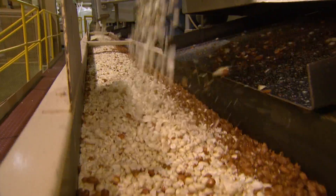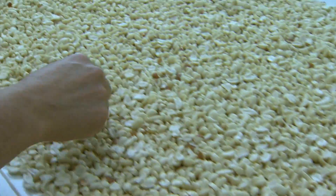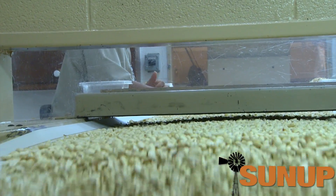Then they're on the move again and eventually pass through a final visual inspection, because nothing is sharper at this stage than the highly trained human eye.